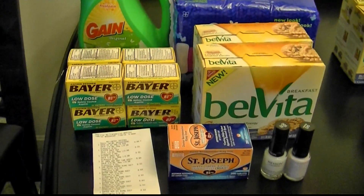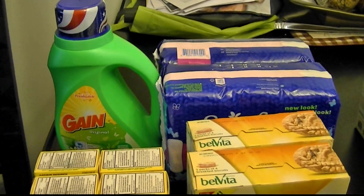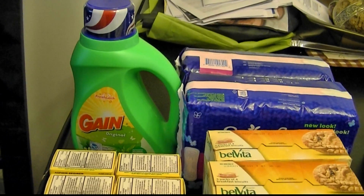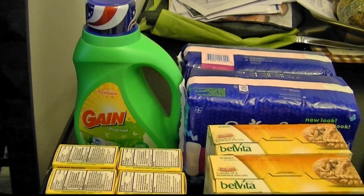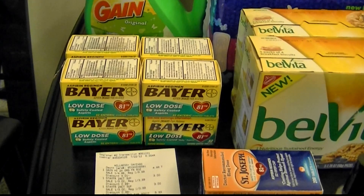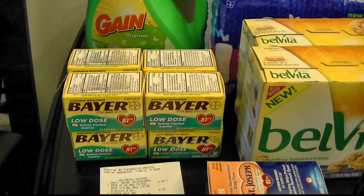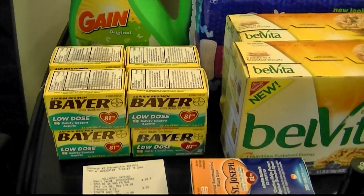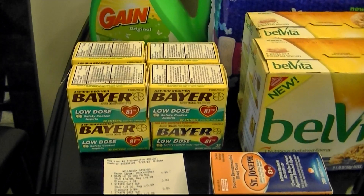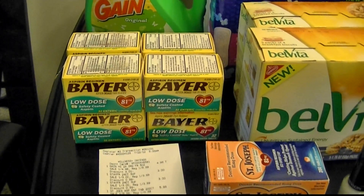My first transaction: I did the Gain, which was $4.98, and I had a $1 off coupon, so that was $3.98. I did eight of the Bayer low-dose aspirin — you had to buy $20 worth to get the $6 plus up. I bought eight at regular price $3.29, gold price $2.63, and I used eight of the $3 off manufacturer coupons. I paid zero out of pocket and got a $6 plus up, plus $2.96 in overage went towards other items.